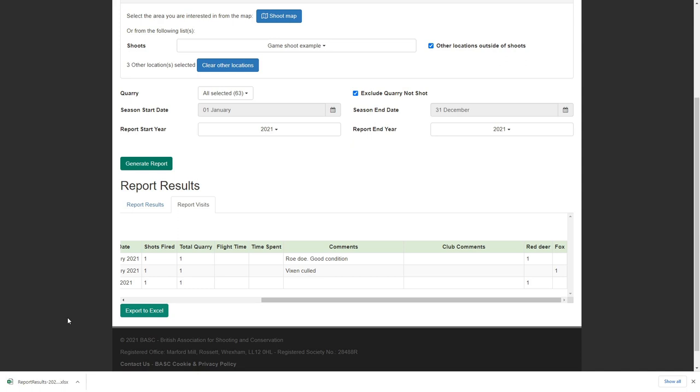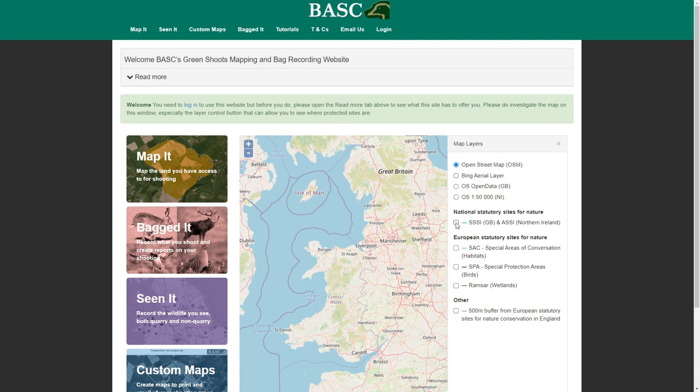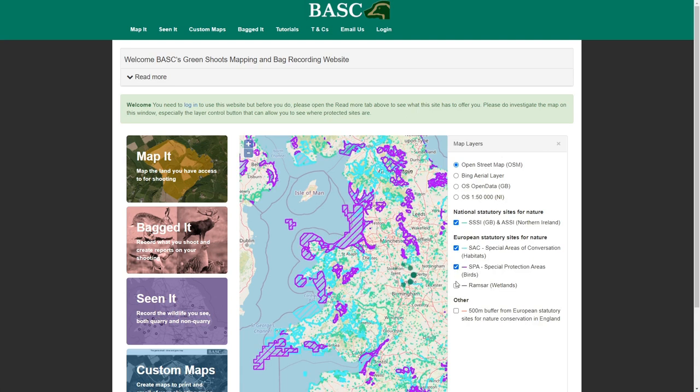So a change based on feedback from members, which will be very helpful for those who need that detail, but isn't mandatory for those who don't. So that's your main updates: Bagged It is now capable of recording the exact grid reference where you were shooting if you wish; CNET now allows you to filter and interrogate the records you put in; Custom Maps has a great new buffering tool to help you visualise distance from anything you put onto the map; and every map window now has quick and ready access to where protected sites are throughout the UK. Thanks for watching.